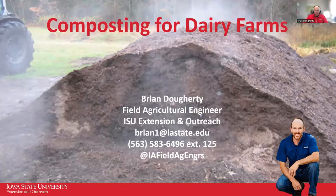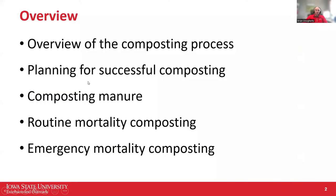Thanks, Fred. I'm going to cover anything and everything composting-related today for dairy farms. We'll start out with an overview of the composting process itself. I'm going to talk about manure versus routine mortalities versus emergency mortality composting, but the actual process happening is basically the same across all of those. The design of the windrows is a little bit different, though, and we'll get into that.